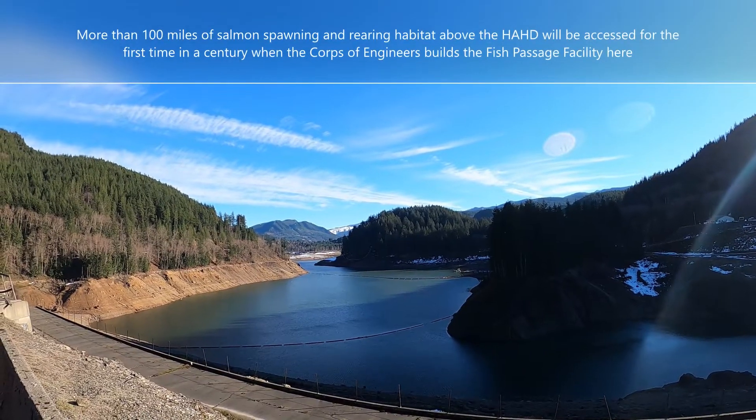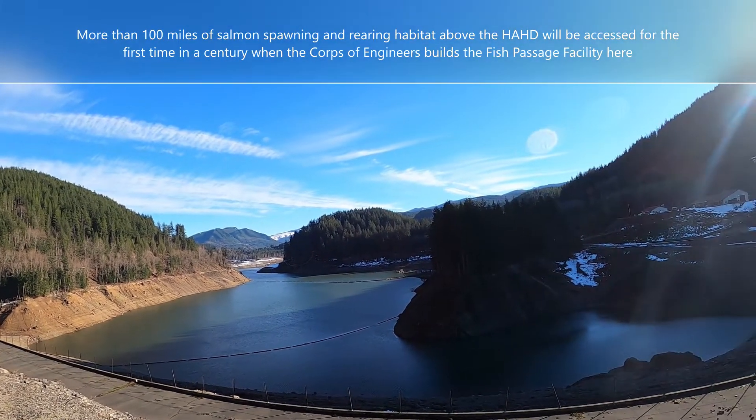We've got some snowpack up there, looking upstream at the Howard Hansen Dam.